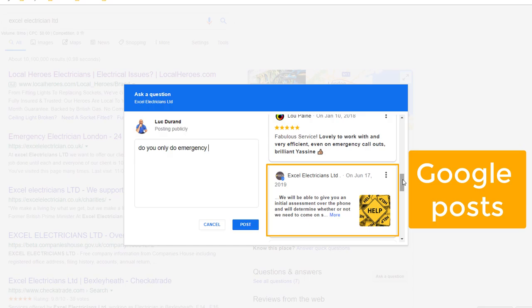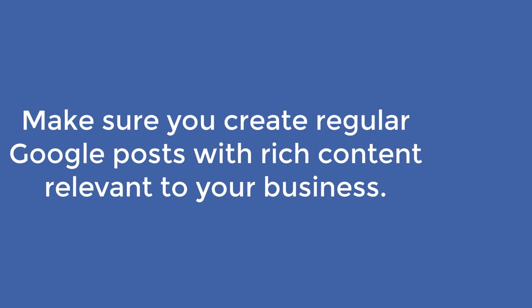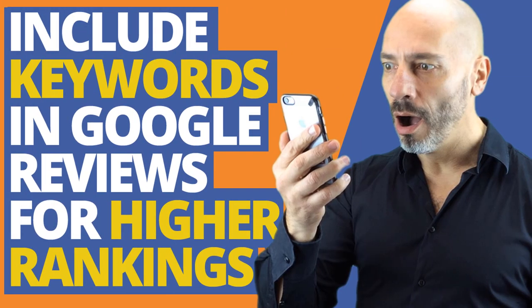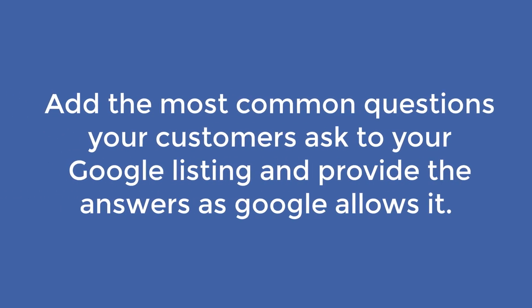What does it mean for you as a business owner? Make sure you create regular Google posts with rich content relevant to your business. Collect Google reviews from your customers, which will include answers to potential questions future customers may ask. If you want to know how to do this, watch my video on how to include keywords in your reviews. Finally, add the most common questions your customers ask to your Google listing yourself and provide the answer, as Google allows you to do it.